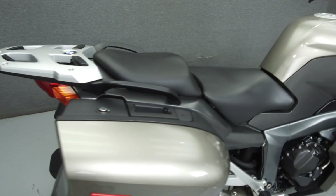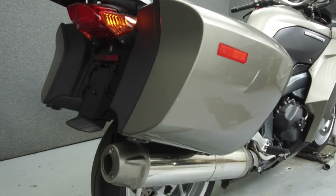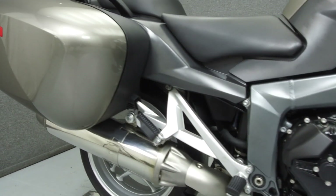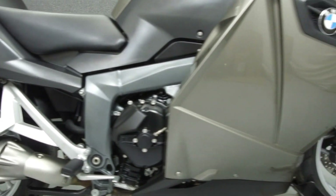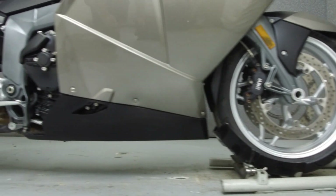Powered by a 1,293 cc engine with a 6-speed transmission, the K1300 puts up 160 horsepower at 9,000 rpm and 99 foot-pounds of torque at 8,000 rpm. It has a seat height of 32 inches and a dry weight of 562 pounds.